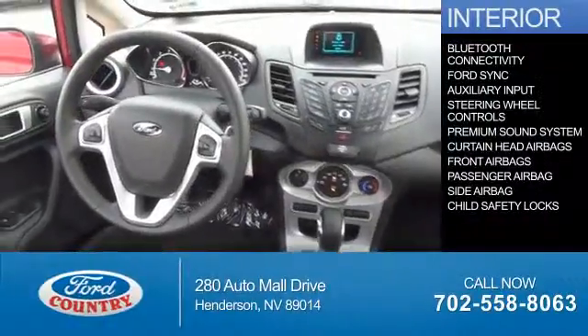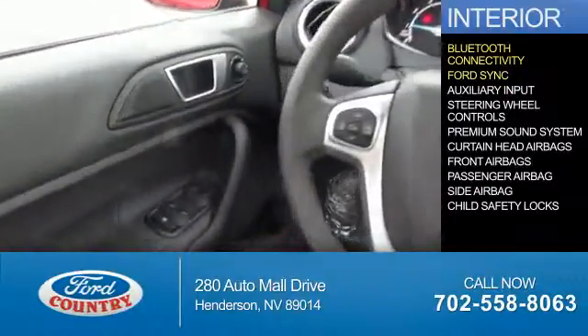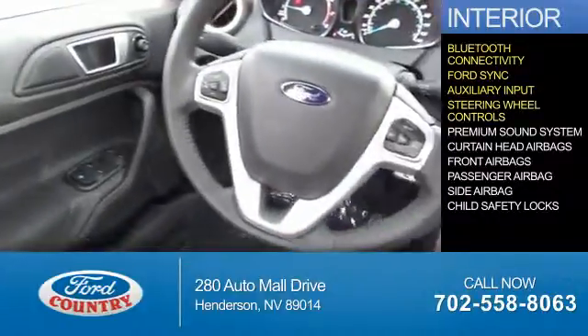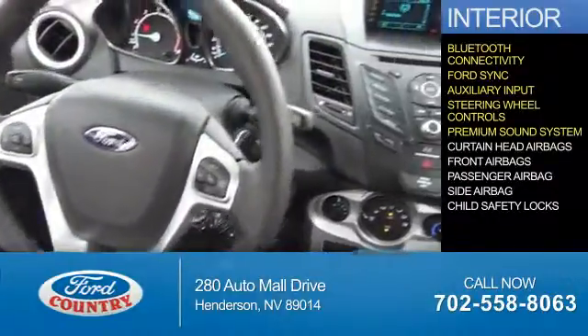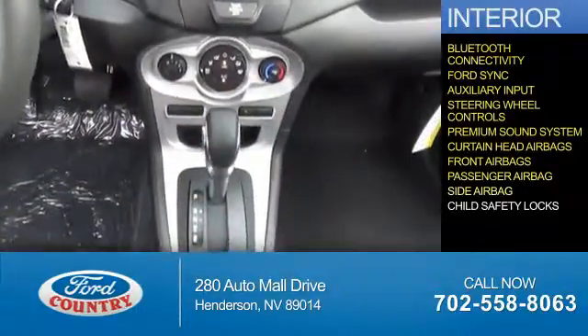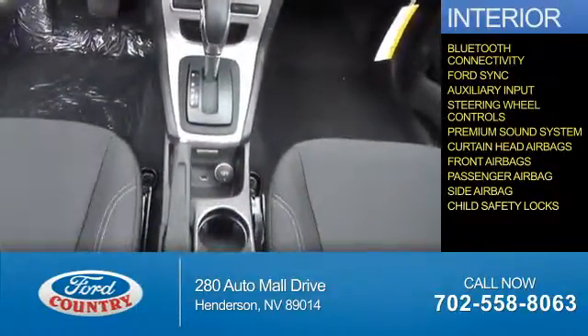Inside you'll find Bluetooth connectivity, Ford Sync voice activation, an auxiliary input, steering wheel controls, a premium sound system, curtain head airbags, front airbags, a passenger airbag, side airbags, and child safety locks.